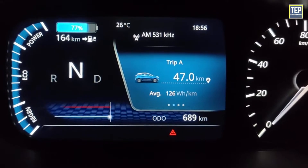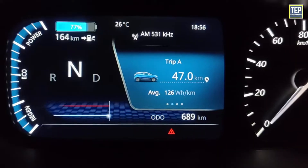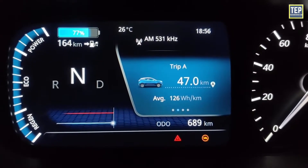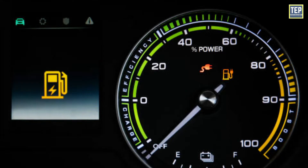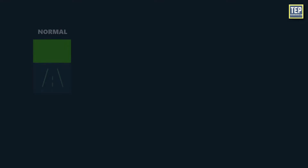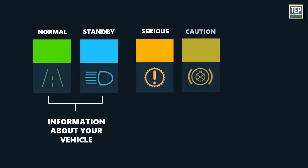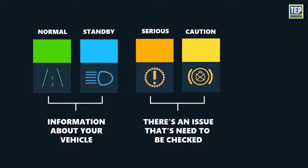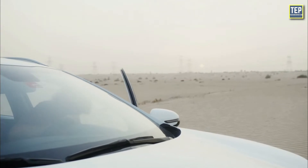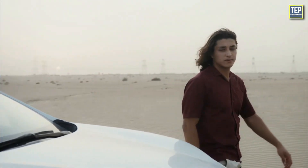Electric vehicle dashboard symbols may differ from manufacturers, making it challenging to know precisely what your electric car is trying to tell you. But thanks to an easy-to-use standard set of color codes, drivers can quickly know how serious the issue is. Green or blue symbol color codes provide information about your vehicle but are not warning signs. Amber or yellow symbols mean there is an issue with your vehicle that needs to be checked as soon as possible. The issue may become more serious if you don't get it looked at, but you don't need to stop immediately if one appears.